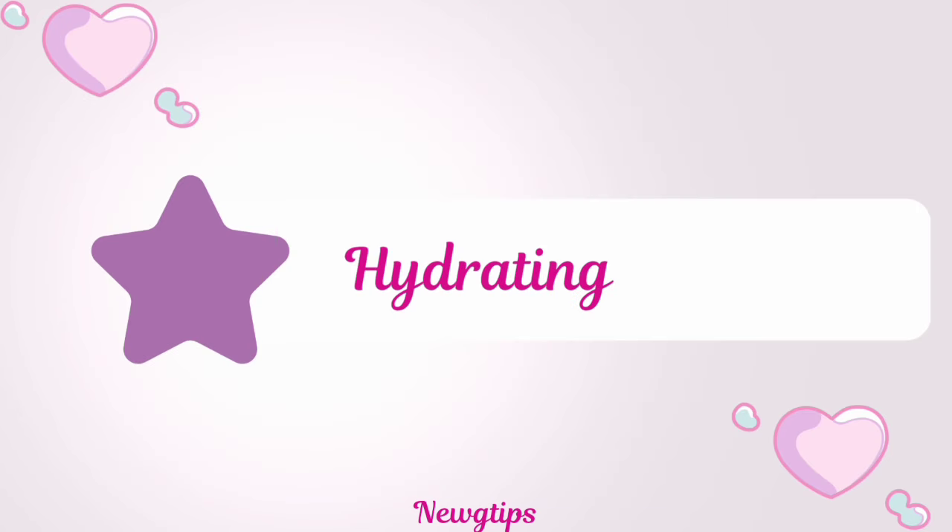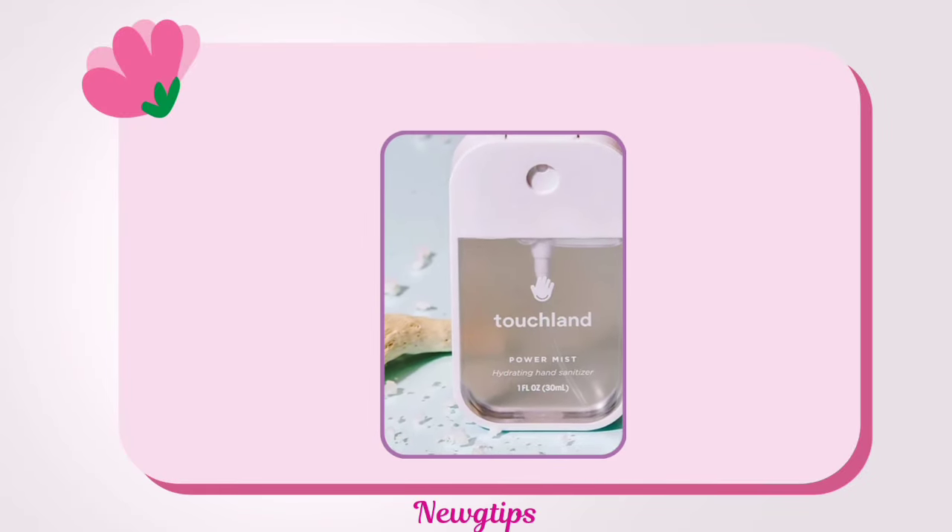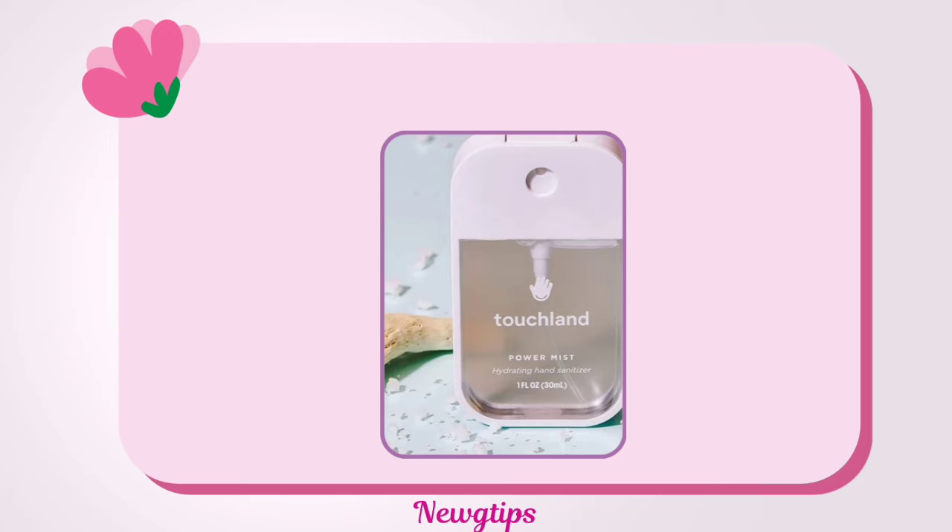Keep a hydrating hand mist in your bag for instant refreshment on the go. Choose a mist infused with hyaluronic acid or glycerin to replenish moisture throughout the day.